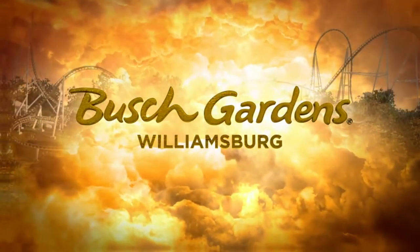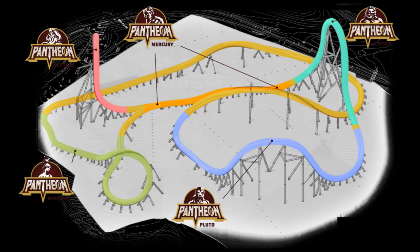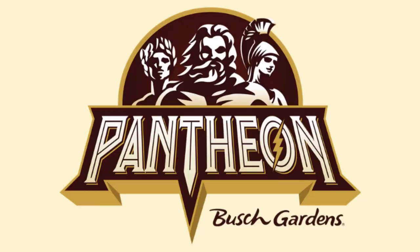We basically got a layout diagram and some stats. The track length is going to be 3,328 feet, but since it's sort of like a shuttle coaster with sections that go forwards and backwards, you'll actually travel something like 4,200 to 4,300 feet of track. It's going to have a top speed of 72.5 miles per hour and a big 95-degree drop, which is pretty awesome.